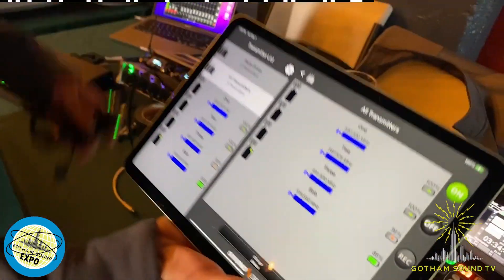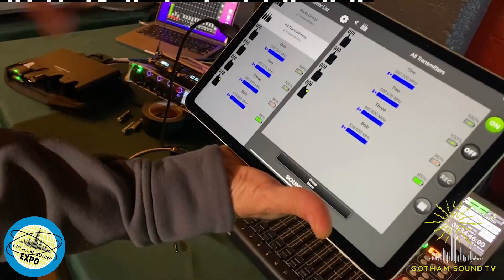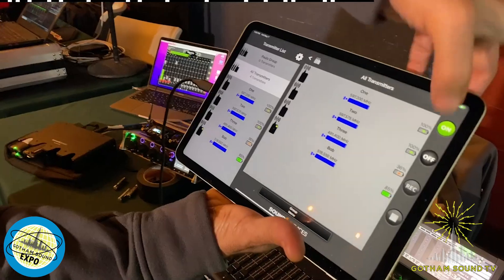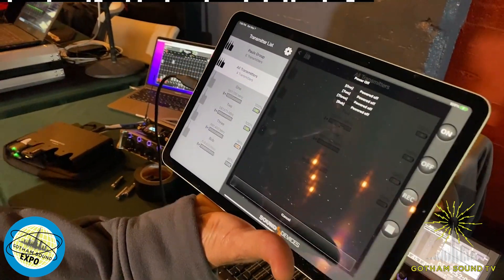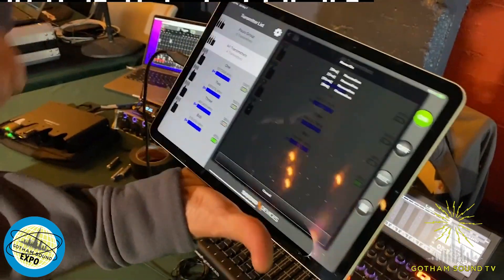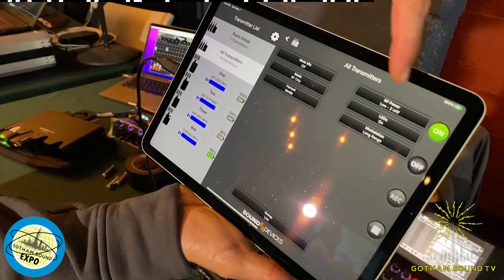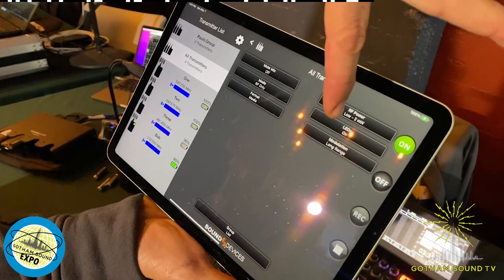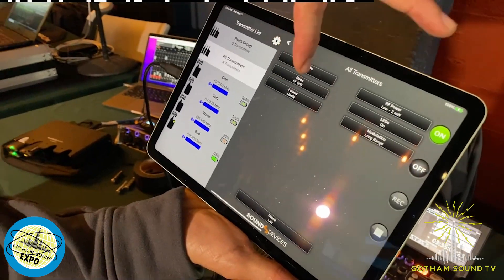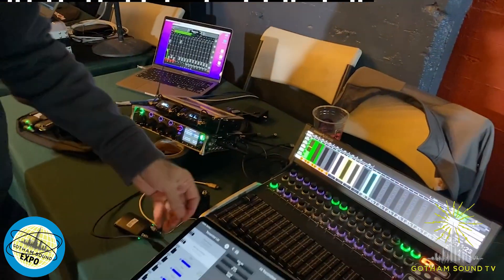Just talking about the app for the A20 mini — we already introduced group control, so you can create groups of transmitters and then select the group and control them all with one button press. Now we've added some more group functionality: you can group change RF power, modulation scheme, and change whether it's in RF mode or record mode. So there's a lot more group control than there has been before.